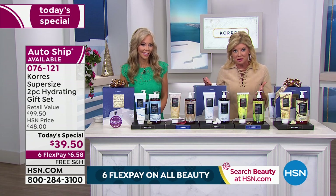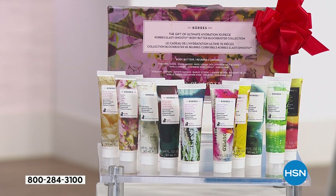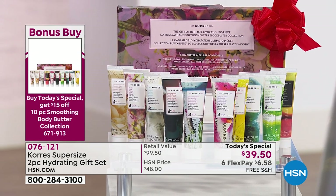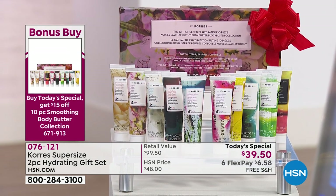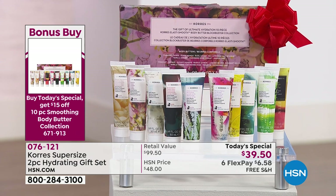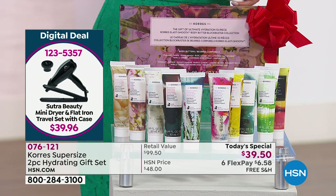There are fewer than 500 of the bonus buy remaining — we started with close to 10,000 at midnight last night. When you order the today's special, the price for all 10 of the travel-size top-selling body butters is $19.50 today with free shipping and six monthly flex payments. Please jot that item number down: 076121.